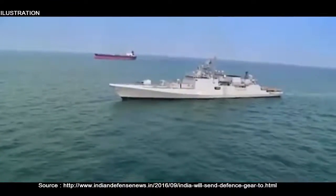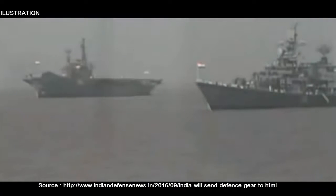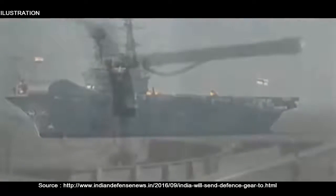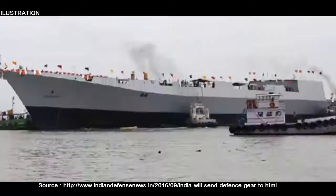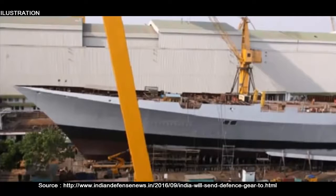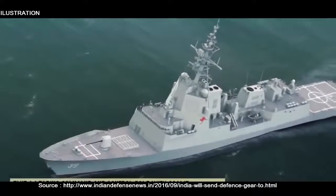The Indian Navy's 2nd Visakhapatnam-class Project 15B destroyer, the Mur Mugaw, is scheduled to be launched for sea trials this coming Saturday, the 17th of September. The Mur Mugaw is being built by Mazagon Dock Shipbuilders Ltd. (MDL), which was also contracted to build the Indian Navy's forthcoming Kalvari-class (Scorpene-class) submarines, which were ordered from France's DCNS.